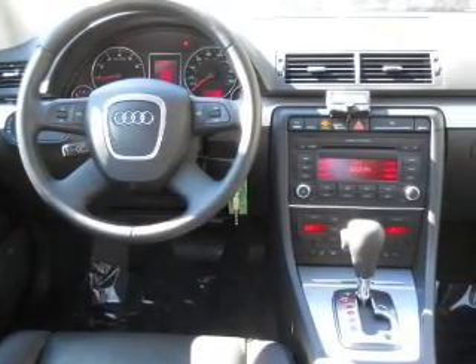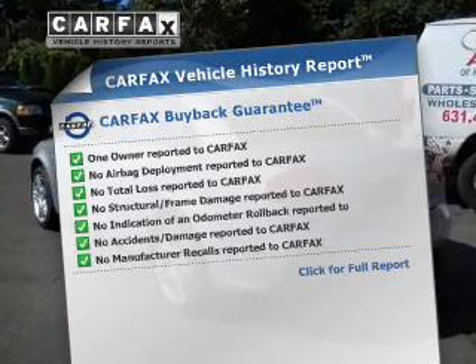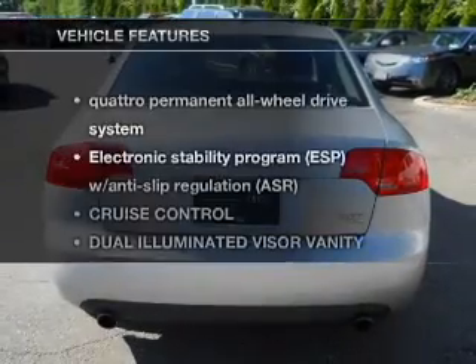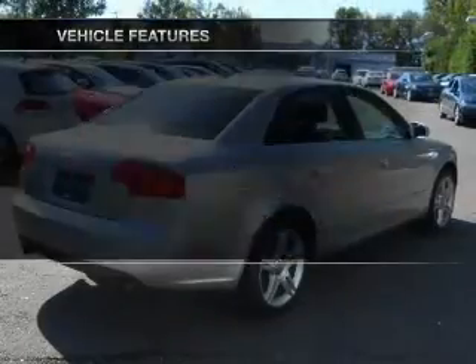Enjoy the comfort of dual temperature controls. Know the history on this ride and greatly reduce your buying risk with the included Carfax Vehicle History Report. And with these notable features, you won't want to miss out on the opportunity to own this amazing ride.